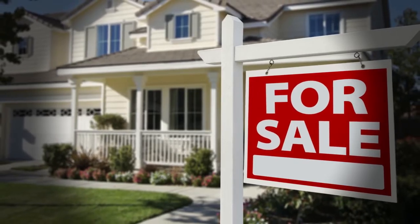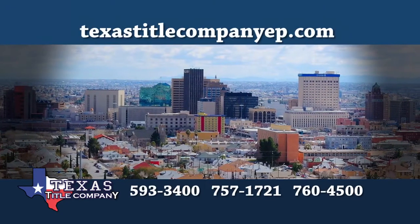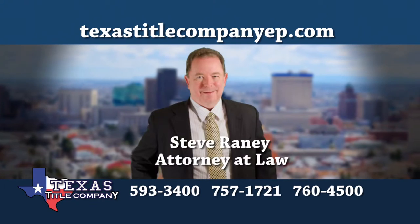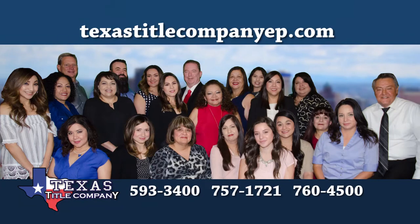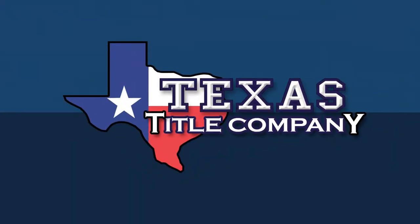The next time you sell or buy a home, do it the right way at Texas Title Company. Texas Title Company is the only title company in El Paso with a real estate attorney actively involved in all of its closings. Steve Rainey has decades of experience in real estate law and, with his team of professionals, puts their passion for thoughtfulness and detail into every single home sale. Ask your realtor to close at one of Texas Title Company's three locations. Close with confidence.